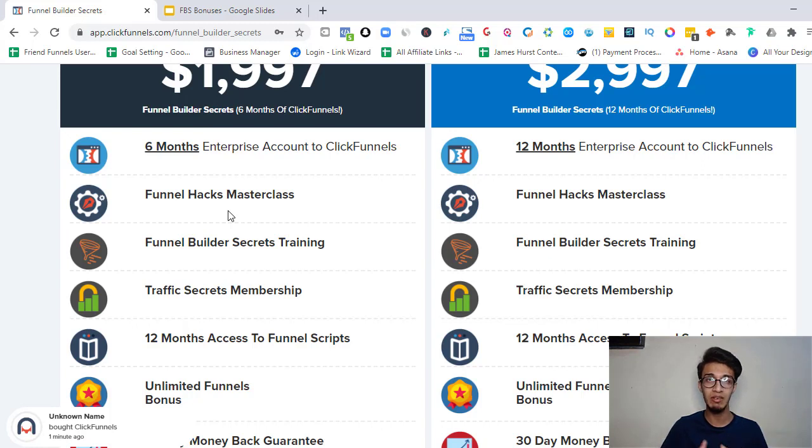The Funnel Hacks Masterclass shows you how those businesses made over millions of dollars and how you can model those funnels. You also get Funnel Builder Secrets training — how to create high-converting funnels and make them more and more profitable. The next thing you get is the Traffic Secrets membership, which covers every single traffic source available so you can learn what is the best fit for you.